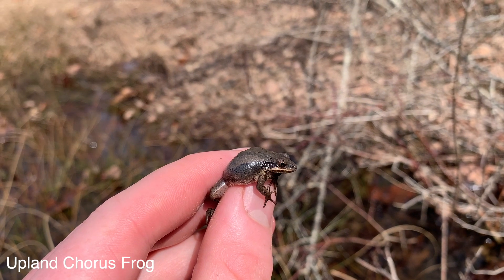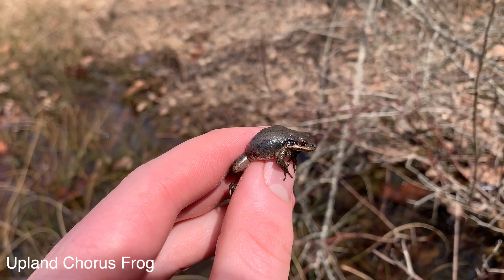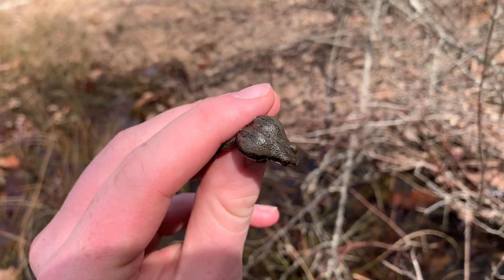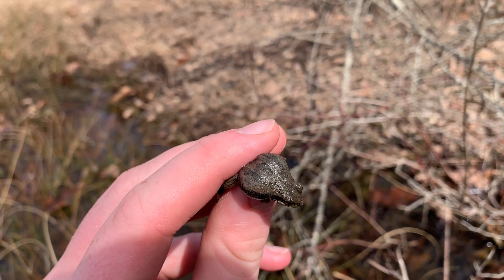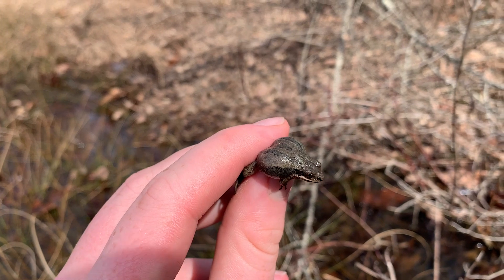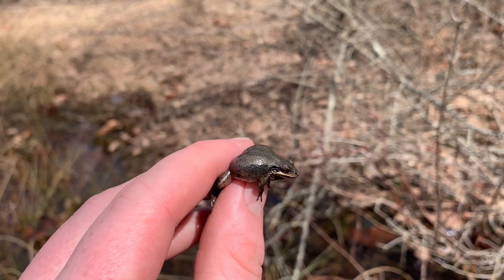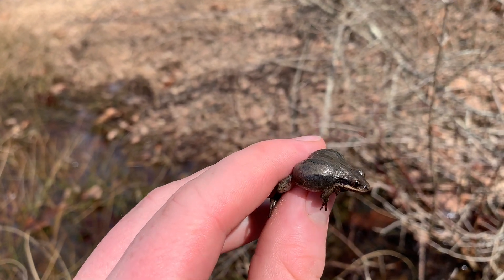I've been out here for about an hour now searching for these upland chorus frogs and I was finally able to get my hands on this male. You can tell they're pretty similar to the more common spring peepers that I show in my videos, but if you look on the back, they have those three black blotches or lines going down the body, unlike the spring peepers that have that X on the back. The males around here usually are this darker grayish-brown color.